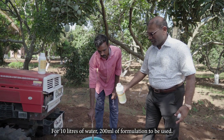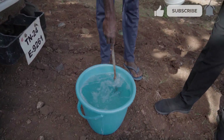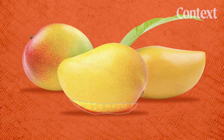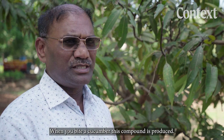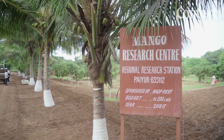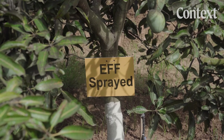For 10 liters of water, 200 ml of formulation is used. This spray contains a compound called hexanol, which naturally occurs in many plants. When you bite a cucumber, this compound is produced. When the grass is mowed, you get that smell. Hexanol that seeps into the skin can slow down the ripening process.